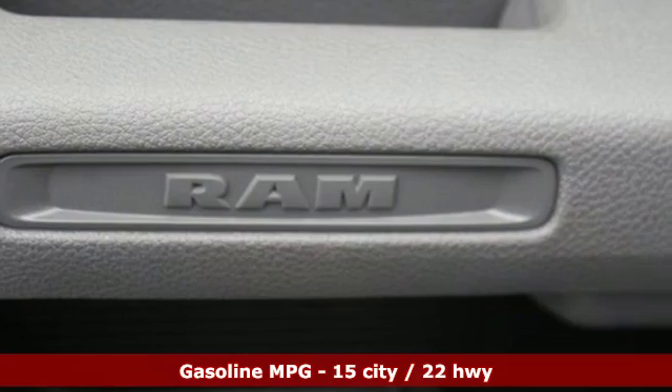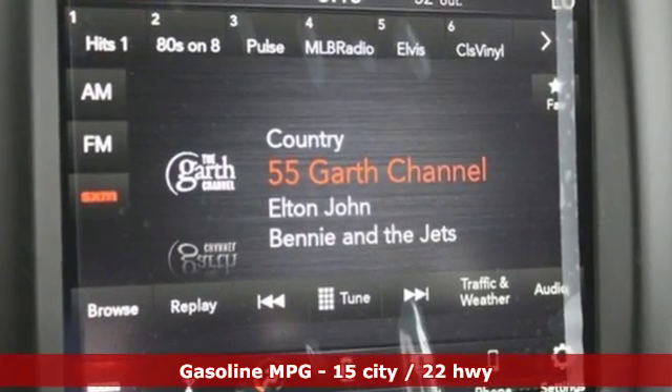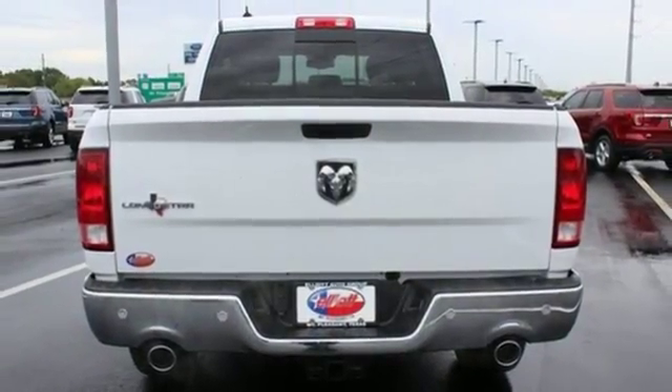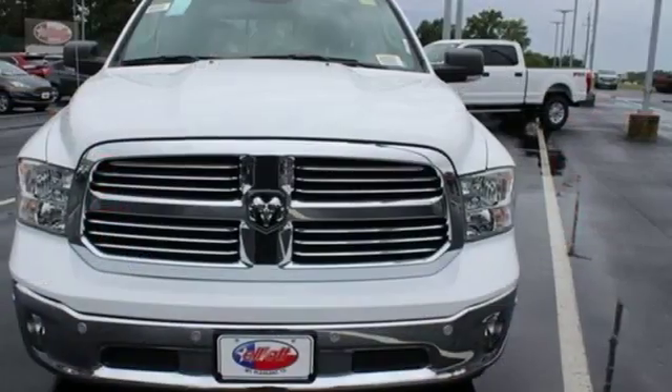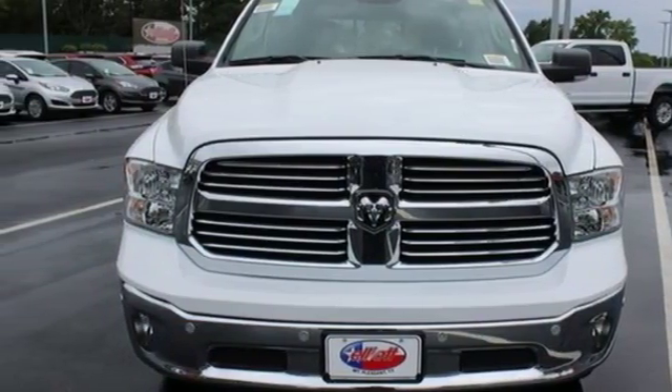Automatic transmission, heavy duty shocks, driver selectable mode, aluminum wheels, streaming audio, power heated mirrors, dual zone climate control, active grill shutters, rear wheel drive, front and rear parking sensors, and V8 engine. See what it can do for you when you take it for a test drive.